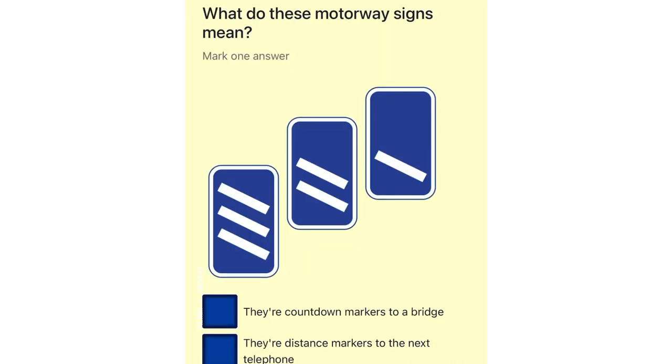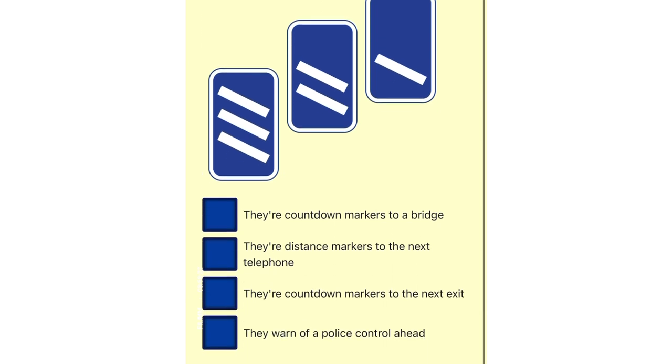What do these motorway signs mean? They're countdown markers to a bridge. They're distance markers to the next telephone. They're countdown markers to the next exit. They warn of a police control ahead.